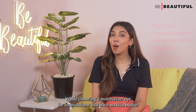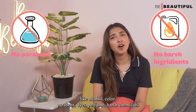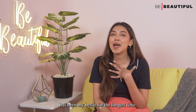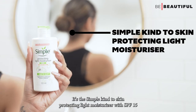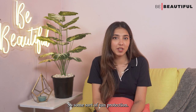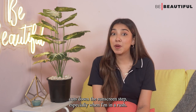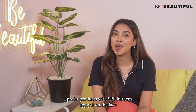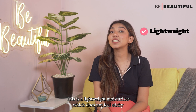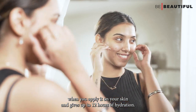While choosing a moisturizer, opt for formulations that have no skin baddies like alcohol, colour, parabens, dye, perfume or harsh chemicals. One moisturizer that ticks all these boxes is the Simple Kind to Skin Protecting Light Moisturizer with SPF 15. It has SPF 15, so some sun protection — always an added bonus, especially when I'm in a rush and prefer products with SPF in them. Apply it on the face and neck in a gentle upward and outward movement. It's a lightweight moisturizer that does not feel sticky and gives up to 12 hours of hydration.